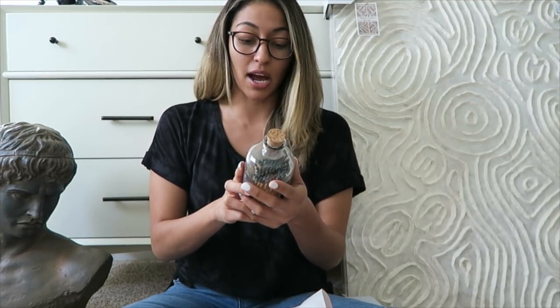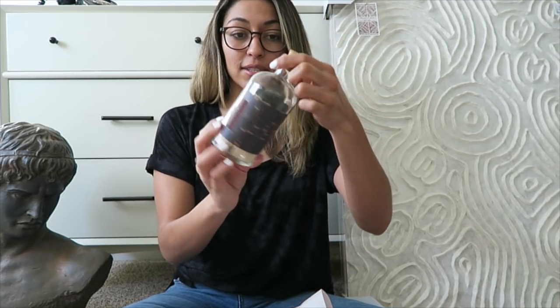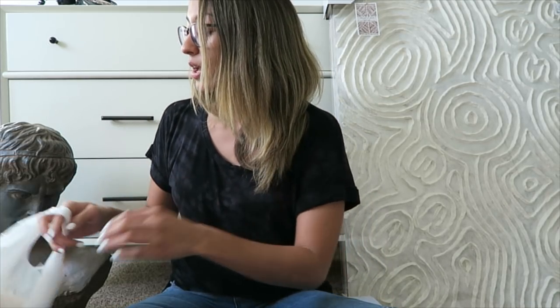I also picked up these matchstick holders — they just say 'match sticks' on them and I'm going to heat up the label with a hairdryer and remove it so it's just the black matches. I honestly got these for decor; I don't think I'll actually use the matches because I already have my cool little lighter from Amazon. They were $5.99 and there are a hundred in the box.